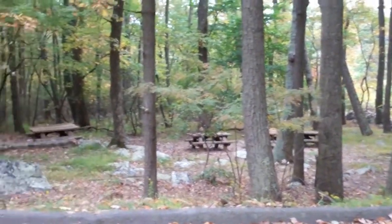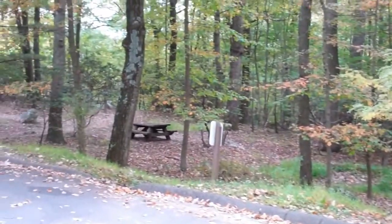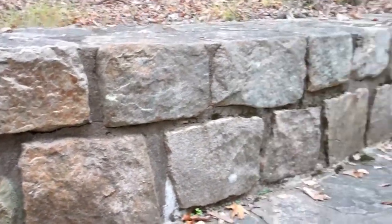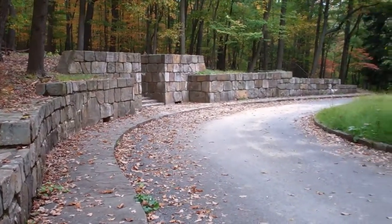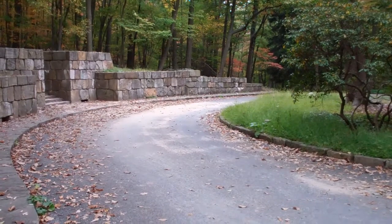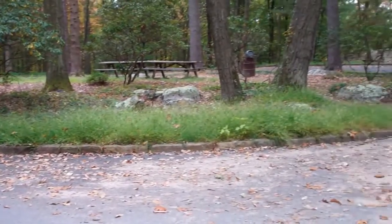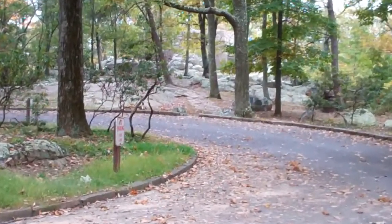As you can see, picnics probably occur here with alarming frequency — there are certainly enough tables all over the place. This place has been maintained and developed for some time. When I first came here in perhaps third grade, about 45 years ago, almost everything you see here was already in place, including this fascinating little building.